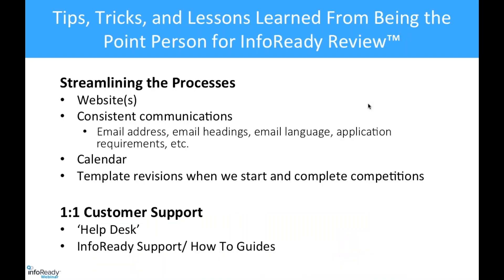Here are some tips, tricks, and lessons learned from being a point person for InfoReady Review. We tried to streamline the limited submission process to make it easier for faculty and staff, basing our process on the theme that surprises are not good in limited submission competitions. We post our internal winners on our research website, which gives research administrators and the Office of Sponsored Programs a place to look to see if we ran a competition, if there was a winner, and who won — aiming to give research administrators a heads-up for proposal development.